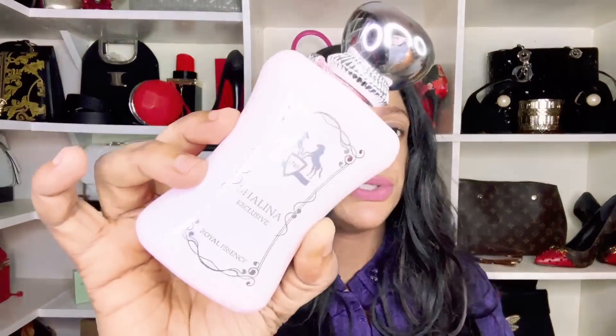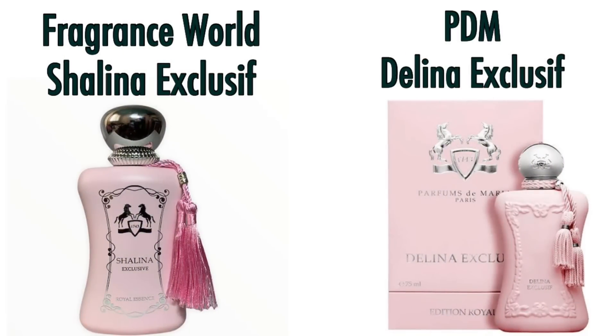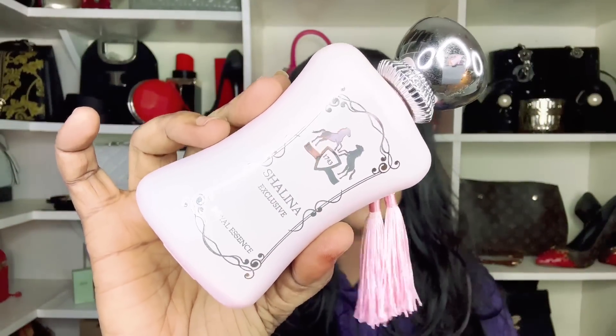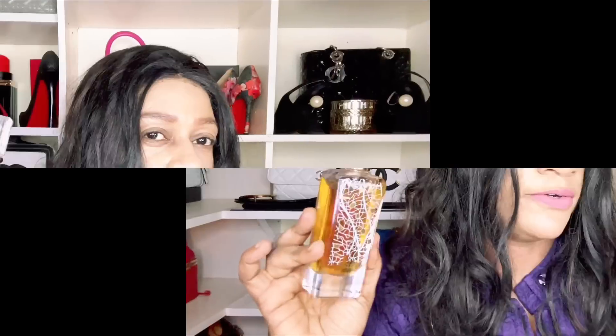Fragrance World Shalina Exclusive is obviously duping Delina Exclusive by Parfums de Marly. This fragrance lives up to what it is duping; however, do expect a more powder-forward scent with a little bit more incense. If that doesn't bother you, definitely purchase Shalina Exclusive by Fragrance World.